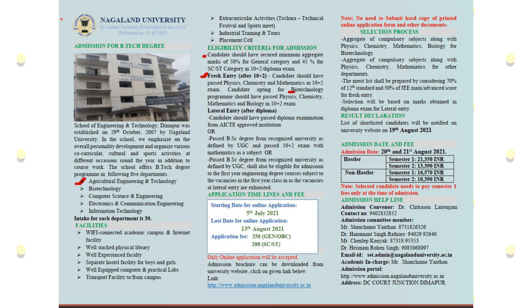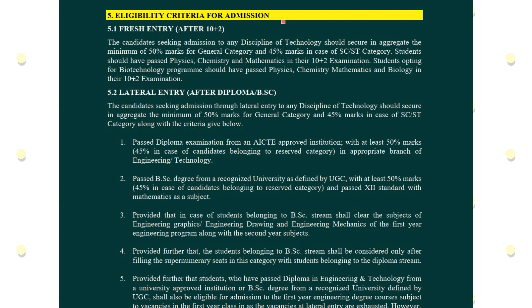Regarding eligibility criteria for B.Tech admission: for fresh entry under general or other categories, students require 45% marks for SC/ST. Science students must have Physics, Chemistry and Mathematics. For Biotechnology, the required subjects are Physics, Chemistry, Mathematics and Biology.